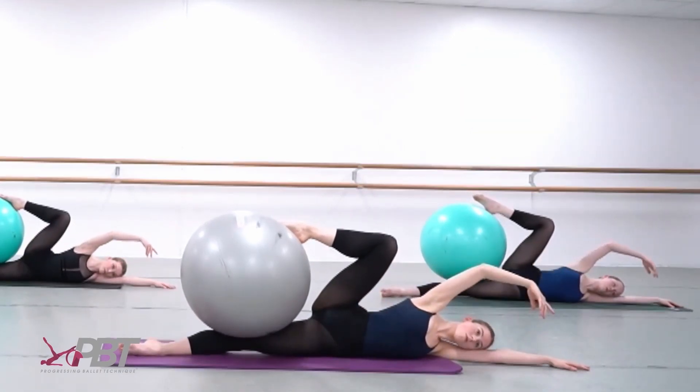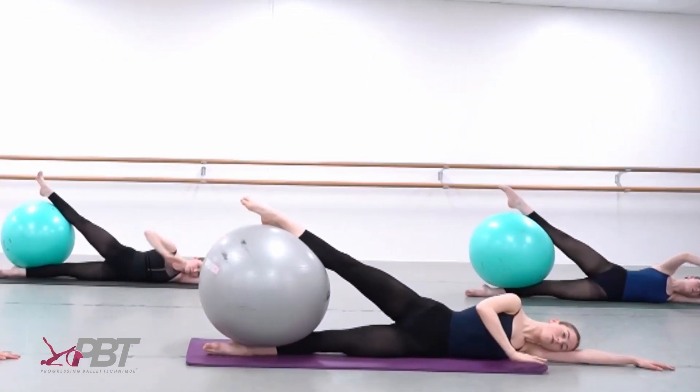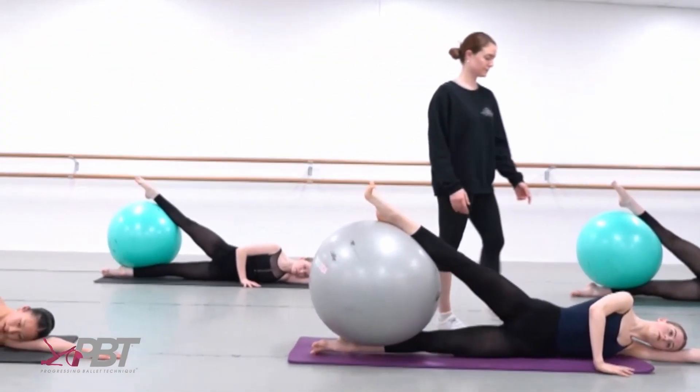When we discovered the PBT system it really felt like a relief, because we finally found a system which successfully connects conditioning to ballet class and bridges that gap that we were observing.